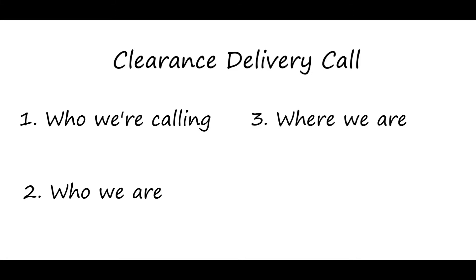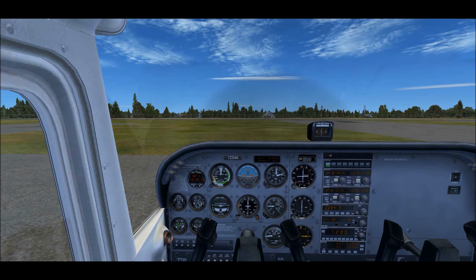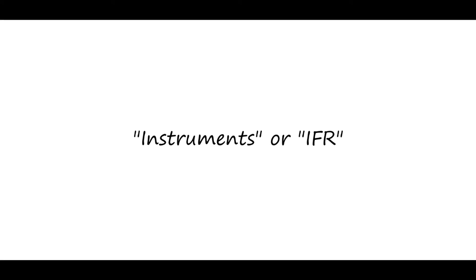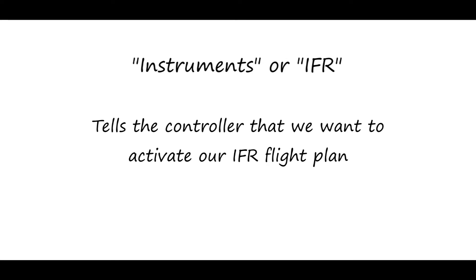Now that we have the ATIS, let's call up clearance delivery using the format: who we're calling, who we are, where we are, and what we want. We use the term 'instruments' or IFR to tell the controller that we want to activate our IFR flight plan.